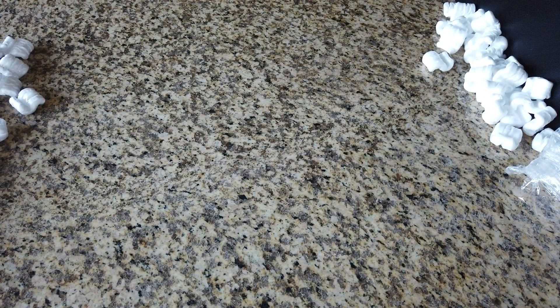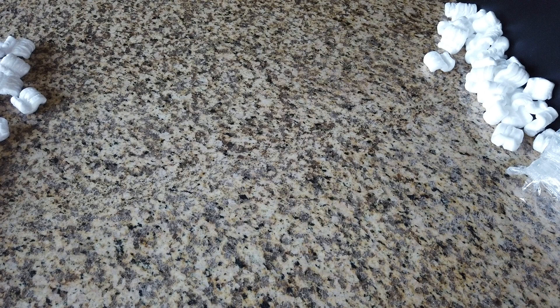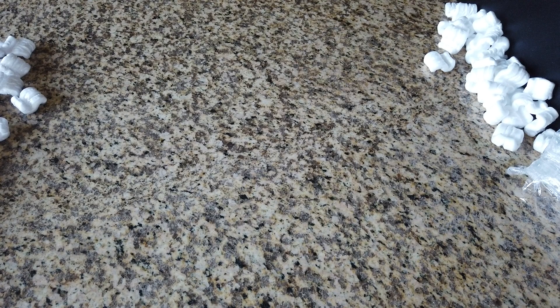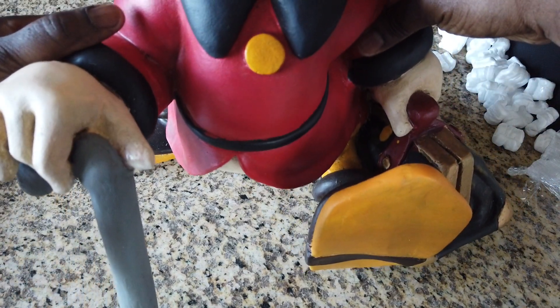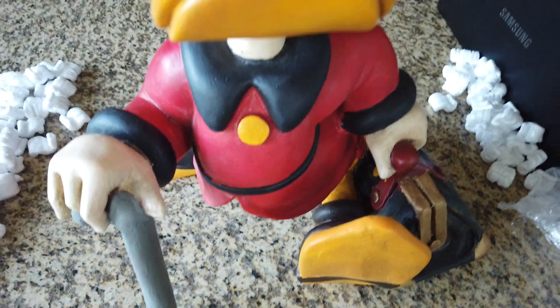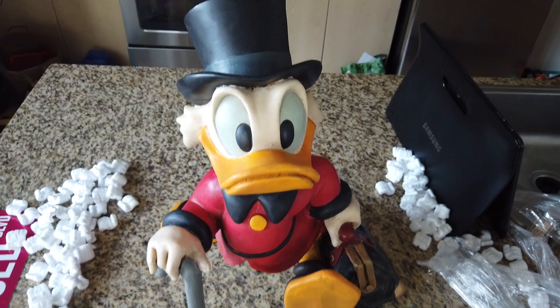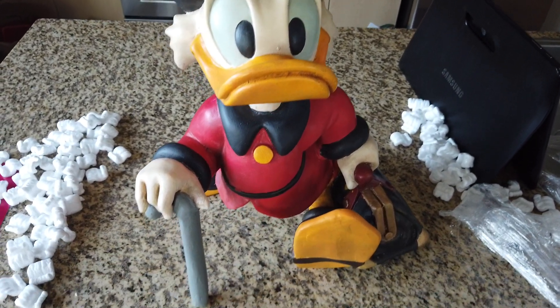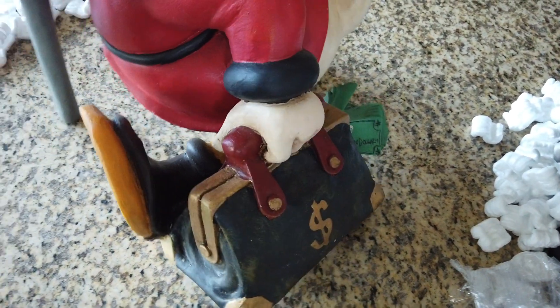One of my favorite cartoons growing up was DuckTales, and Scrooge McDuck was one of my favorite characters. This is why this video makes sense — this is why I got those prints. This is one of my favorite pieces of artwork I got in the crib right now. If you follow me on Instagram, y'all know I got this not too long ago — this is my Scrooge McDuck statue, holding the cane, walking with the money bag.